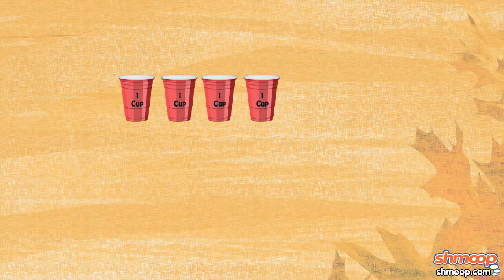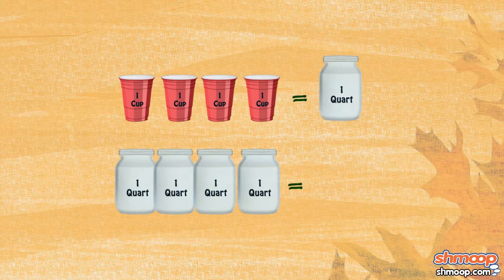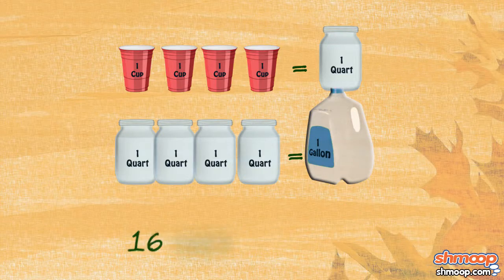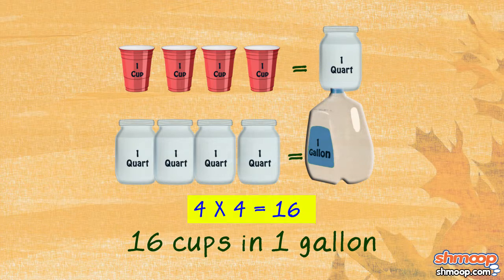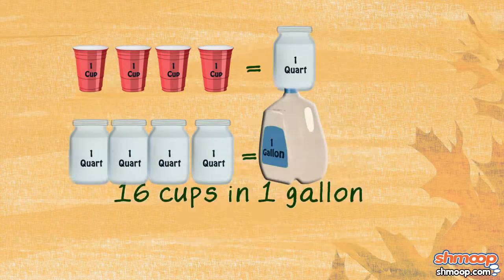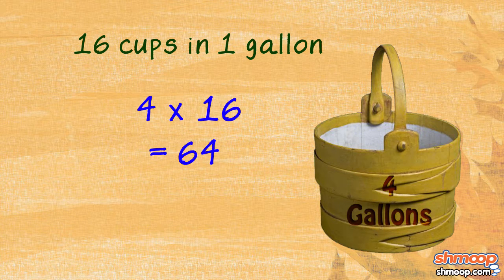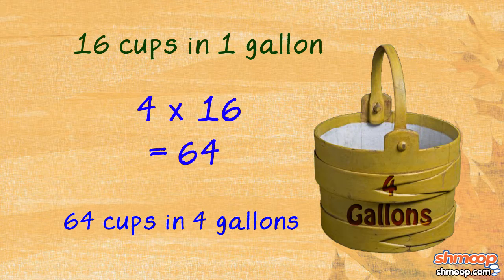Let's start with the easy stuff. We know that there are four cups in a quart and four quarts in a gallon. So by using advanced calculus — yep — there are 16 cups in a gallon. Four times four. See what we did there? And since the pail she needs to fill holds four gallons, we multiply each of the four gallons by 16 cups to get the number of cups needed to fill the pail, which is 64.